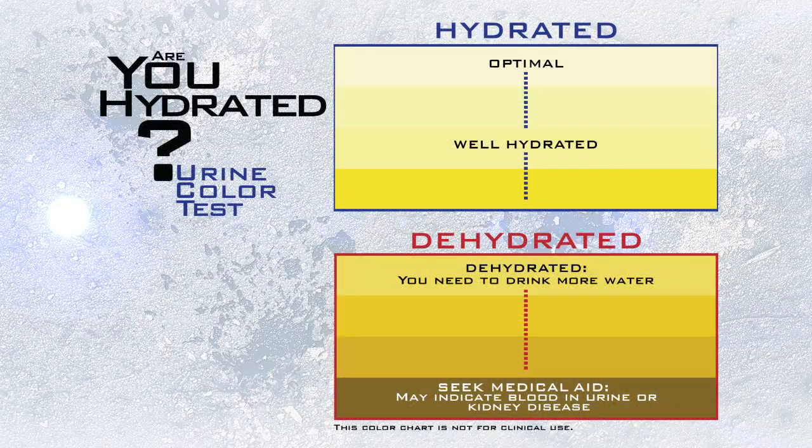Never eat snow or ice. Monitor urine color and volume — lightly colored urine indicates optimal hydration.